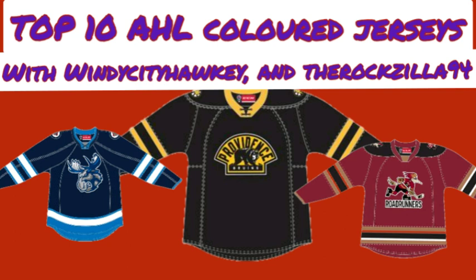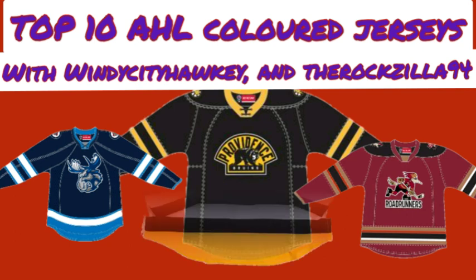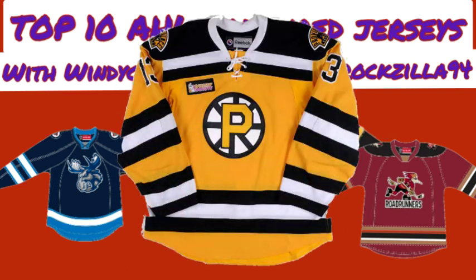Rock's number 3 is the Providence Bruins yellow alternate uniform — or yellow, slash gold, slash athletic gold. He considers it an absolutely gorgeous uniform. Looking at it while deciding his top ten list was frustrating because he thinks the Boston Bruins should at some point wear a bright gold alternate jersey. He really likes their new third jersey but thinks it would be cool to bring out a gold alternate after a couple of seasons. He loves that Providence yellow jersey — it's just a thing of beauty.